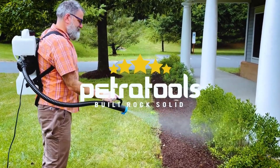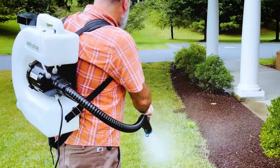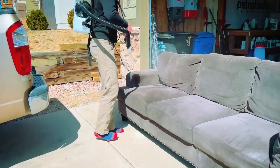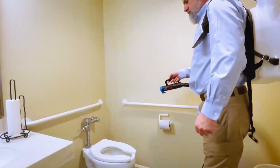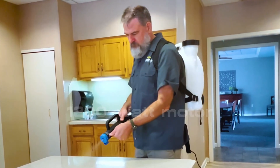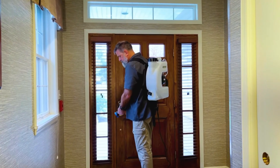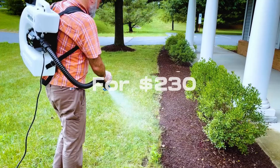Backpack Fogger Machine — gear up with the Petra Tools Backpack Fogger Machine, your versatile gardening companion. Whether you're battling mold indoors or pests in your garden, this fogger's adjustable mist, powered by a reliable 1,200-watt motor, ensures thorough coverage. Reach up to 4.6 meters comfortably with the backpack design, all for $230.